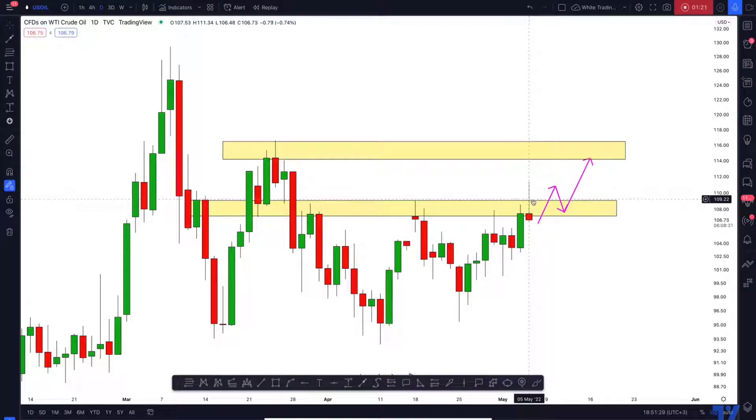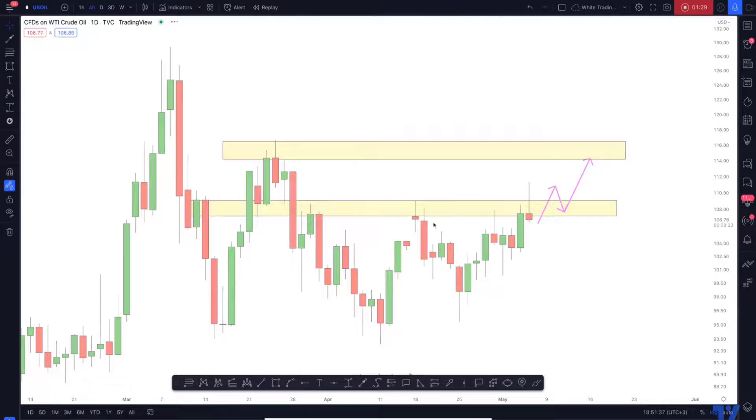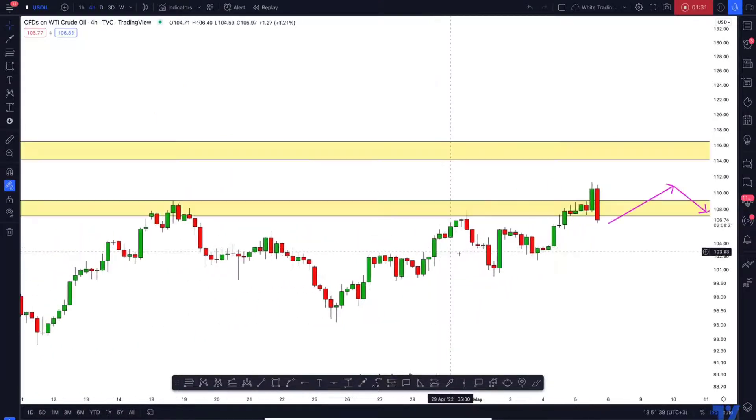If you want to short though — if you're looking for shorting opportunities — then take a look at what I spotted on the four-hour time frame.